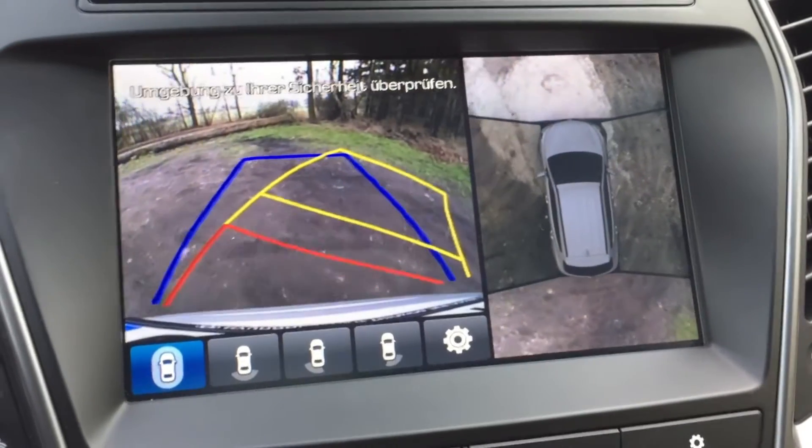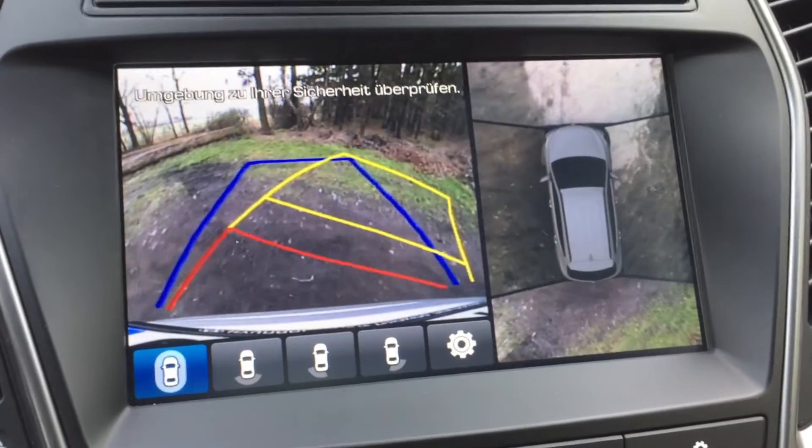There are a lot of new driver assistance and safety systems on board the Santa Fe. One is a 360-degree camera system, which shows you your car from the outside from every angle, and this is very nice because it makes parking so easy.